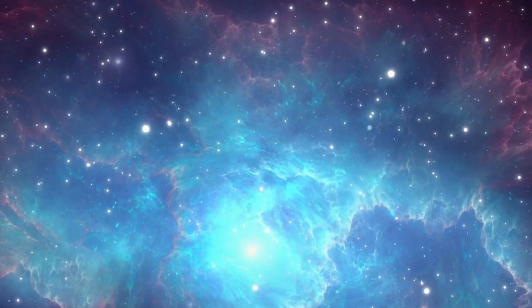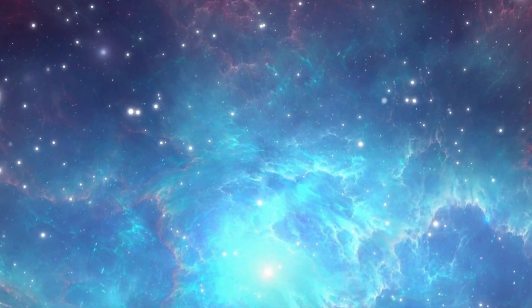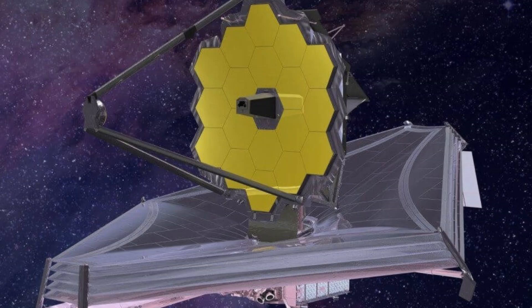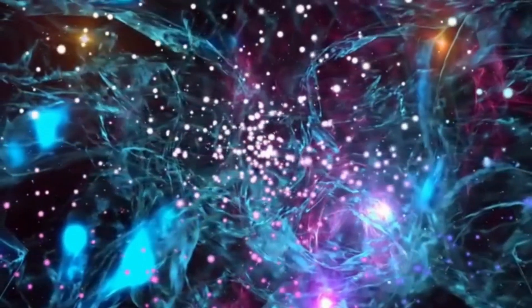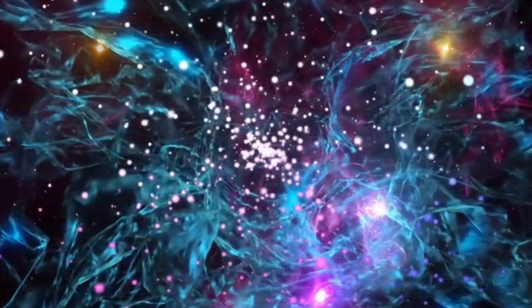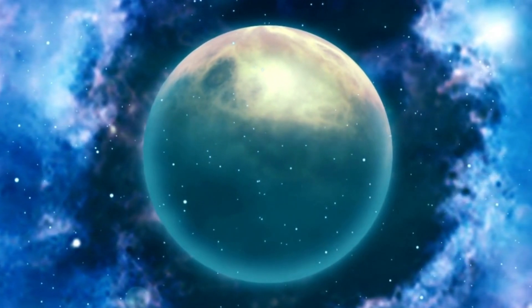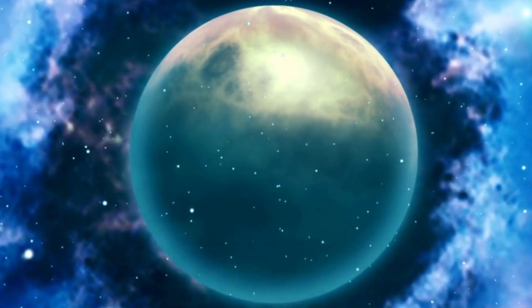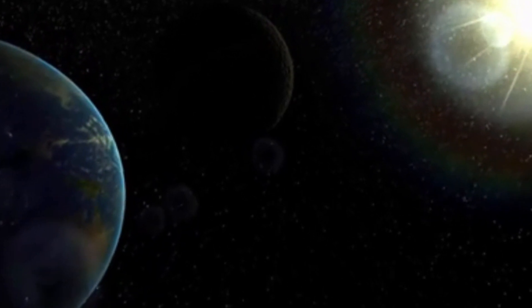Unveiling the Cosmos — prepare to be astonished. Journey with us into the heart of galaxies as the awe-inspiring James Webb Space Telescope unveils 11 mesmerizing new images that redefine our understanding of the universe. From shimmering nebulae to distant galaxies, these captivating snapshots promise to ignite your imagination and leave you spellbound by the sheer beauty and vastness of the cosmos. Get ready to witness the universe in an entirely new light — a visual symphony of stars and mysteries waiting to be unraveled.